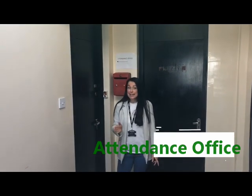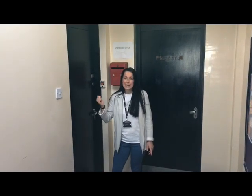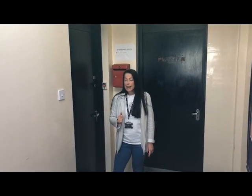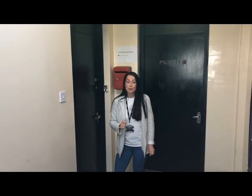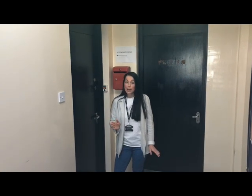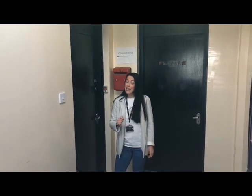In the same building as Student Services we have the Attendance Office, and the Attendance Administrator will be in here. If you have arrived late to school for whatever reason, you need to come here to get yourself signed in so that we know you're here. And if you're leaving school for whatever reason, this is the place you need to come to so you can get a signed out slip.